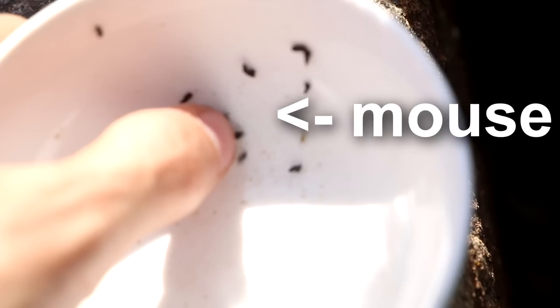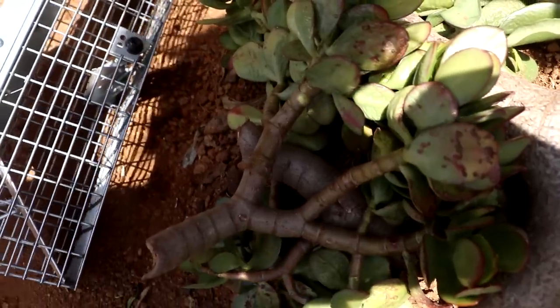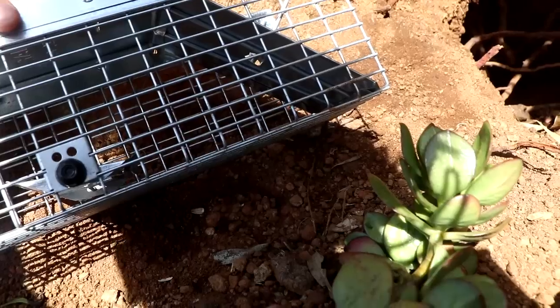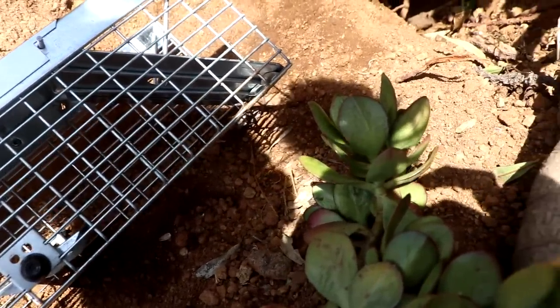I'm not sure what they are, but all the peanut butter I smeared in there is now gone and there's nothing in it. They must be really small - like tiny, like a mouse.